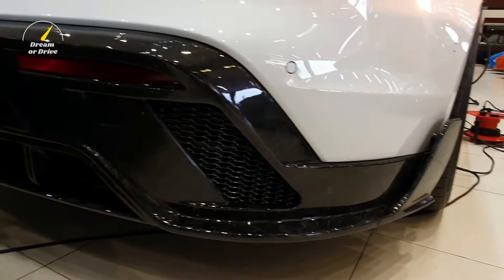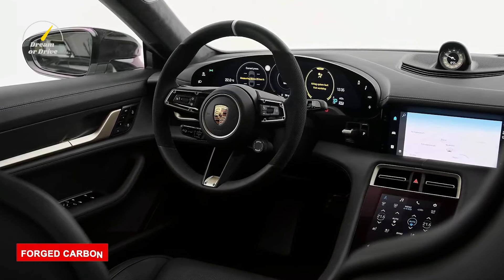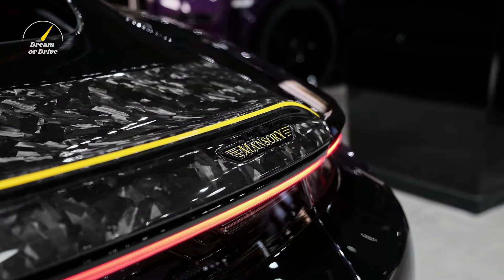Mansory incorporates carbon fiber everywhere in the car — the standard operating procedure for any Mansory upgrade. More carbon is forged around the headlights, and the wide air vent on the Taycan's nose reminds us of the 911 GT3. The extremely light material is also used in the front air intakes, below and to the side of the front apron, on the rear view, and even the bonnet is entirely made of carbon fiber. The side mirrors also get forged carbon treatment.